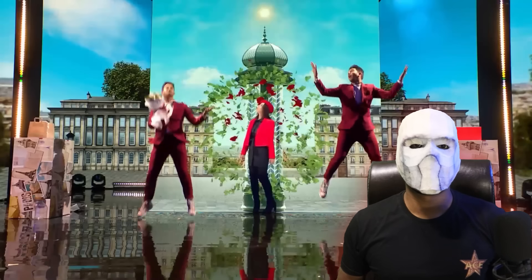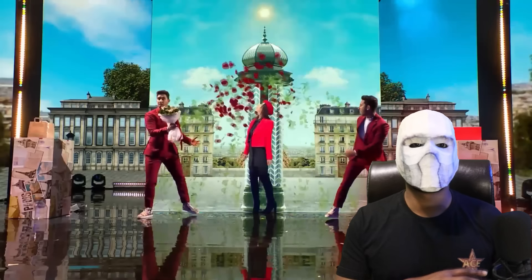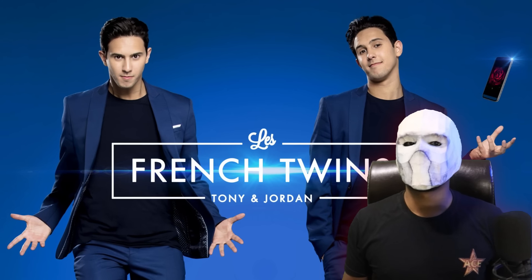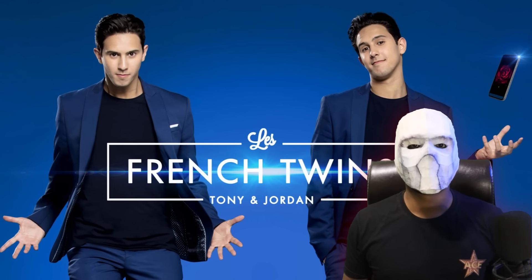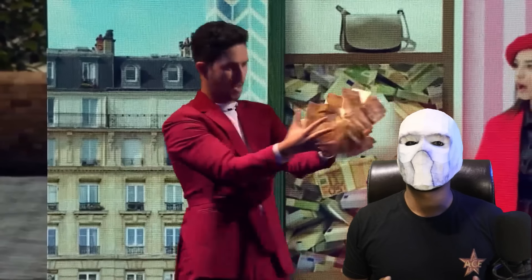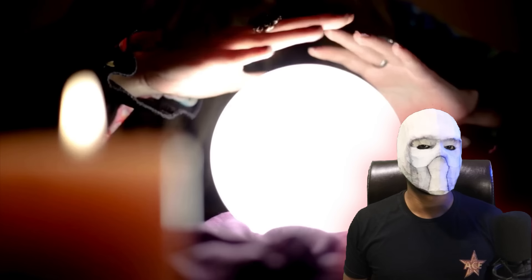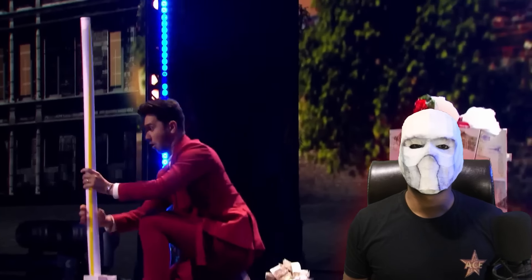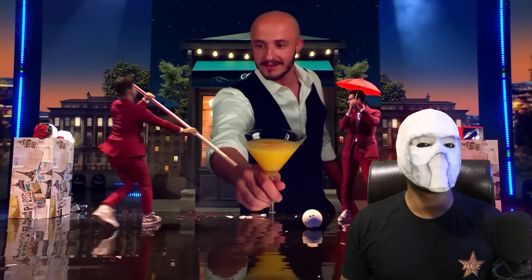In this video, we are going to witness not just one but two magicians performing the magic trick. Famous as the French twins, Tony and Jordan are extraordinary magicians who astonish everyone with their digital illusions. We will be watching and learning about the secret behind their amazing magic act performed on Britain's Got Talent.